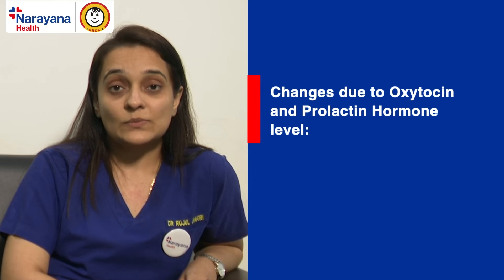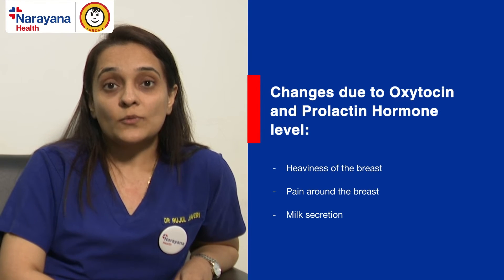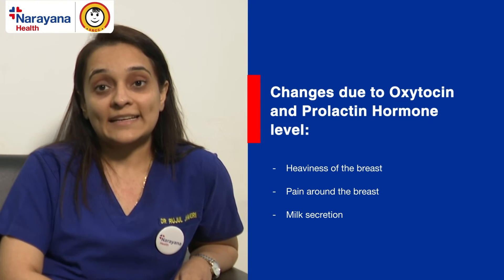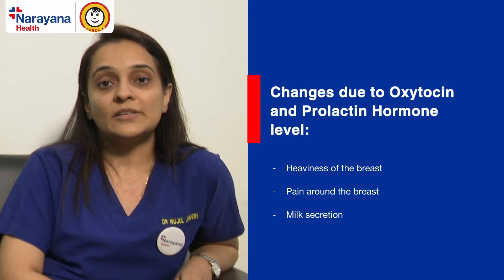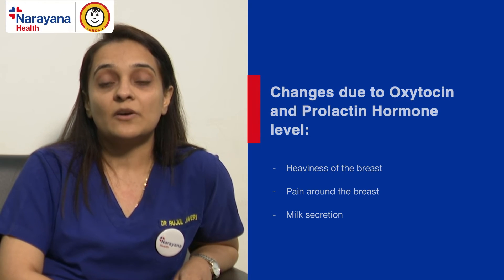There is also the hormone oxytocin and prolactin, which lead to heaviness of the breasts. These two hormones are responsible for preparing your breasts for lactation once the baby is delivered. During pregnancy you may have excessively painful, tender breasts, or there may be some amount of milk secretion as well. So these are the hormonal changes which happen.